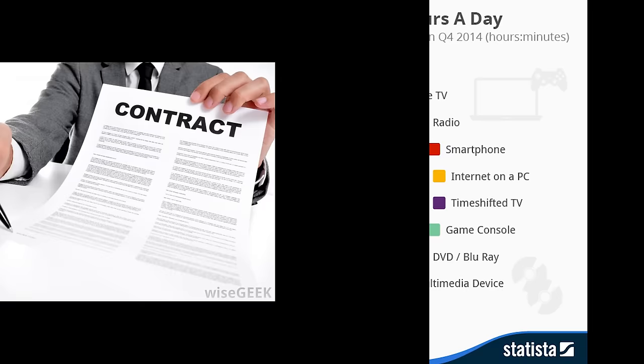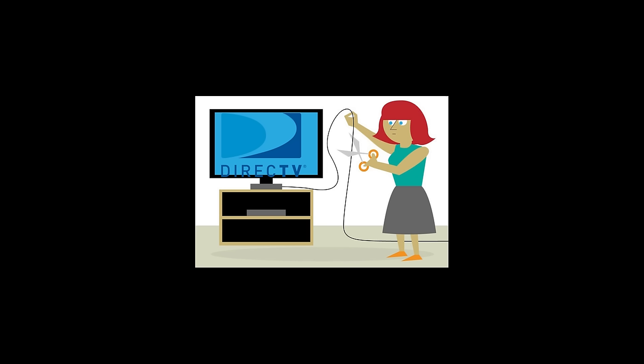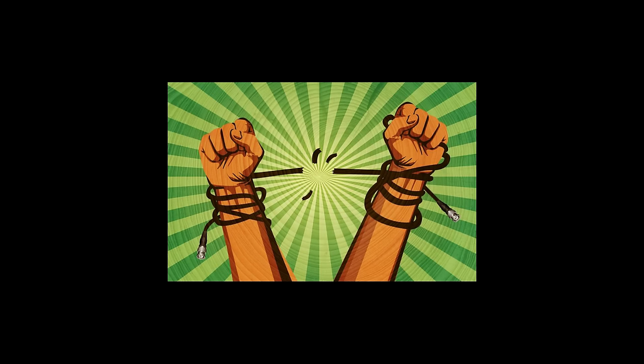If you're like a lot of people you may have thought about completely ditching your cable or satellite company. There are a lot of reasons you might want to do this: sick of high costs or contracts, don't really watch that much TV anyway, or just hate being jerked around by notoriously bad customer service. That last point is the main reason I decided to ditch DirecTV and look for some other options.